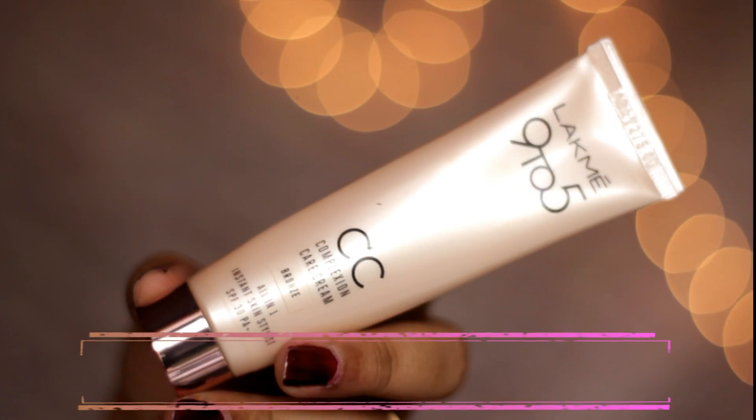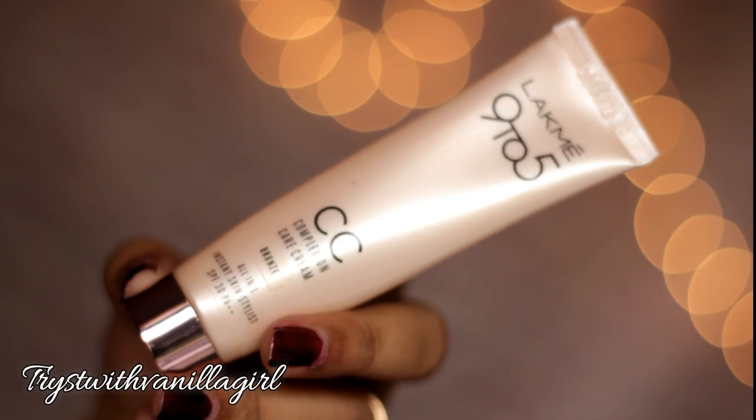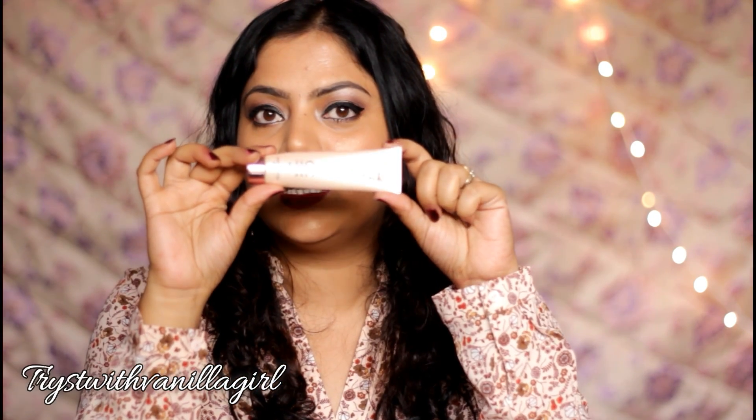Since this cleansing oil is not available in India, there are other options like Innisfree or MAC cleansing oils. If you struggle to remove your makeup or waterproof mascara, I highly suggest investing in a good cleansing oil. My next makeup favorite is the Lakme 9to5 CC Complexion Care Cream, an all-in-one skin stylist with SPF 30. Available in beige and bronze shades, mine is bronze. In summers I prefer CC and BB creams over heavy foundations.